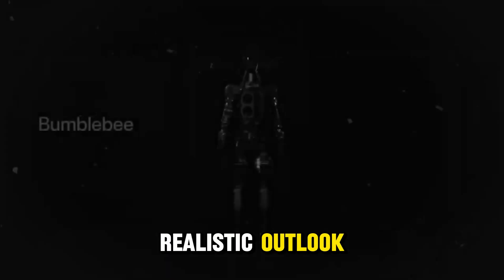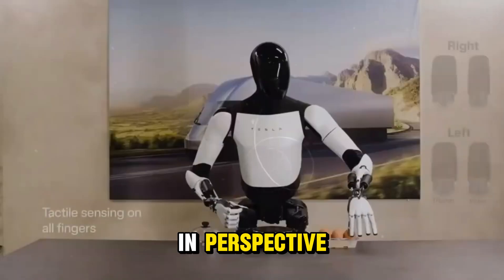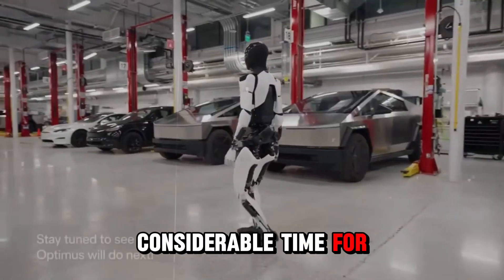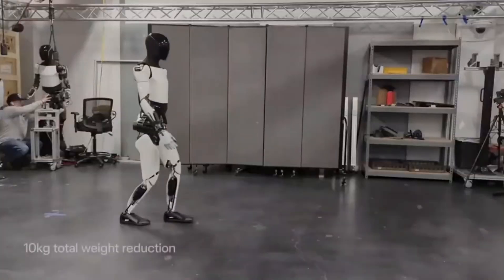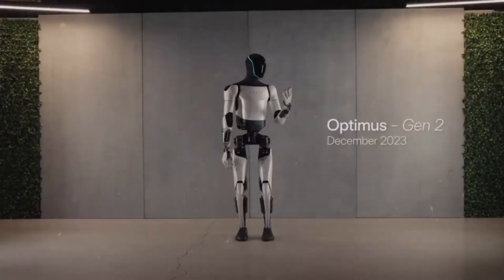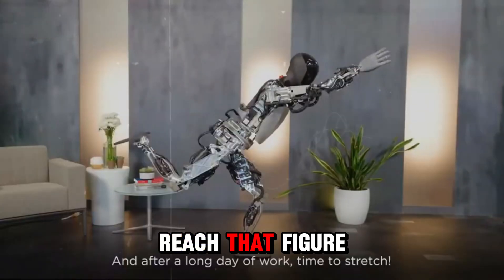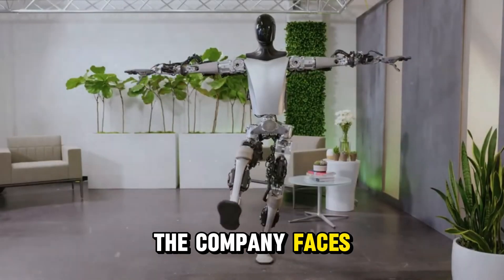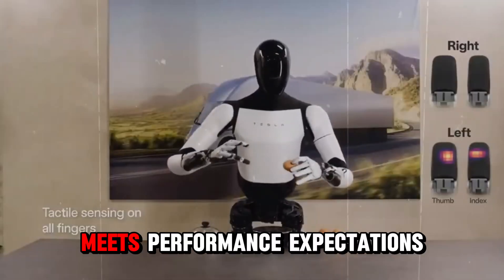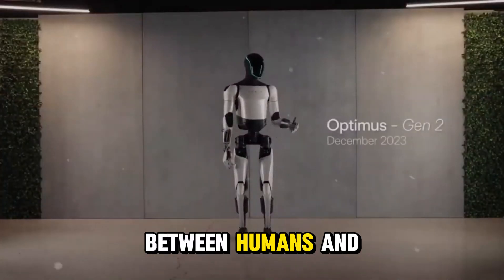However, a more realistic outlook suggests that reaching 20 billion units is a distant goal. To put that in perspective, the current global population is about 8 billion, so it would take considerable time for robots to surpass the number of humans. Even if Tesla were to sell a million Optimus robots annually, it would still take decades to reach that figure. Moreover, the company faces challenges in scaling production for even a single unit. Nevertheless, if Optimus meets performance expectations, it could fundamentally change the labor market and the dynamics between humans and robots.